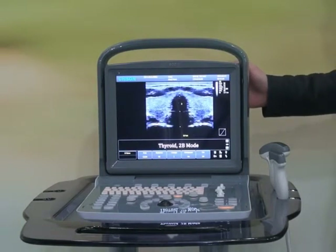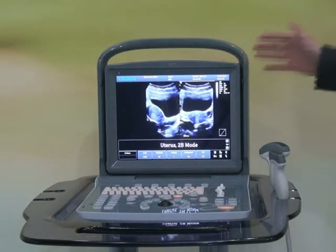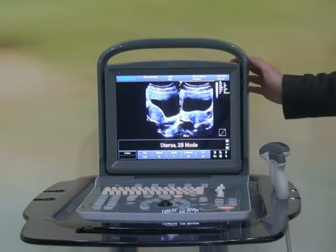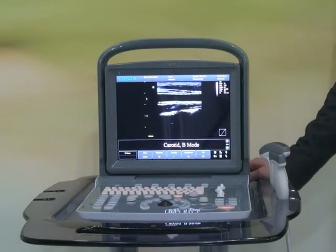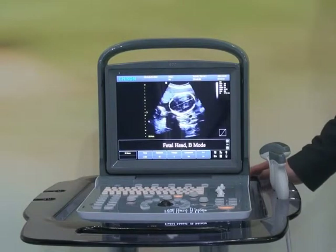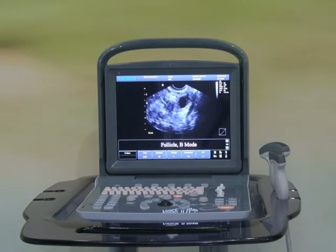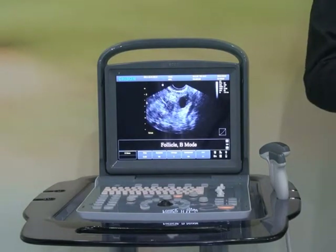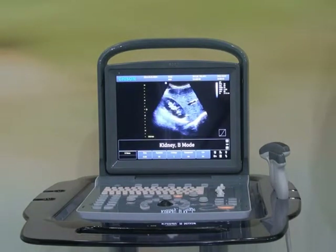That is what we call eco-friendly: smaller size, better image, lower consumption, and longer life. Thirdly, we call it Echo because we consider it extremely important to provide the latest technology at a very affordable price, even to beginners. So the system has to be economic in price.